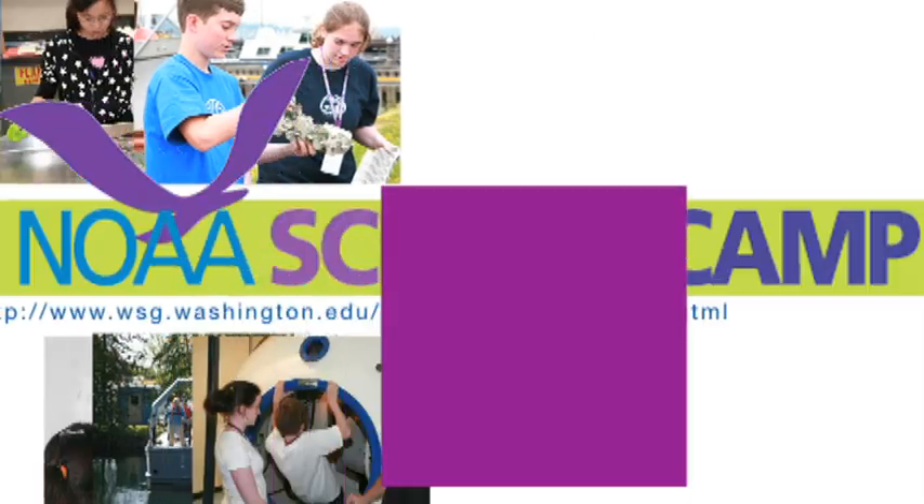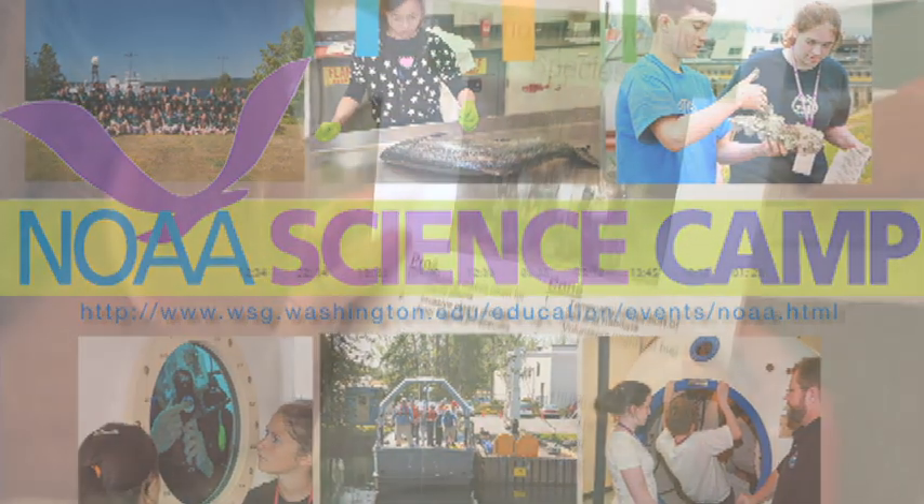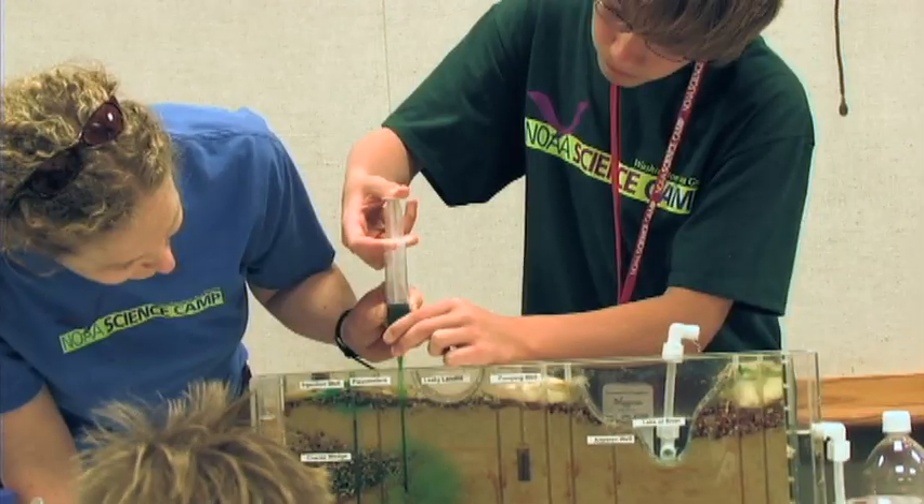Really fun! Science is awesome! NOAA's Science Camp teaches campers entering the 7th and 8th grades how science is applied to real-life situations.